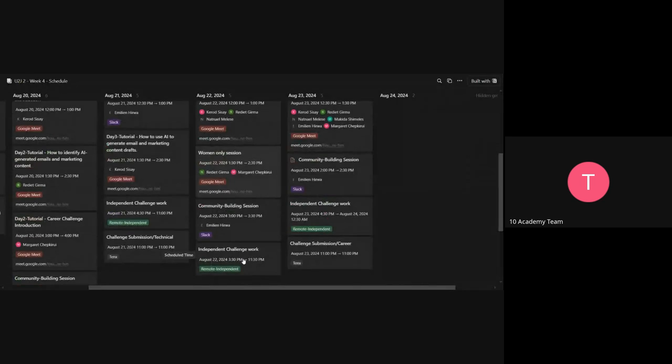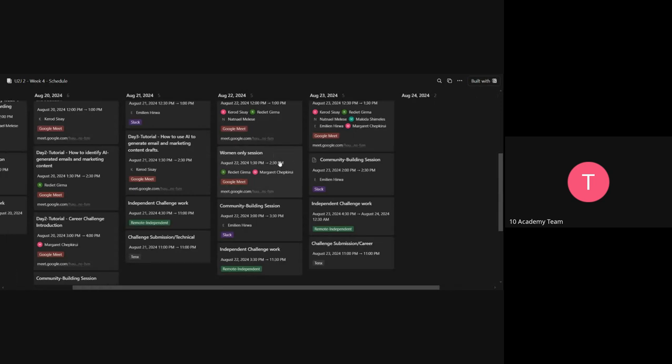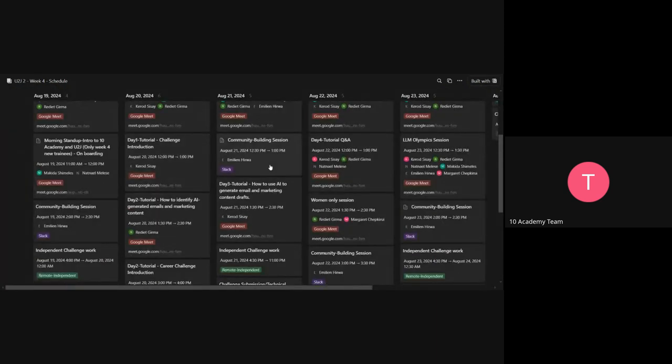We also have a women-only session where we only have women in the call, and we answer questions that we believe will motivate women trainees better. That's how the schedule and sessions work throughout the week. If you have any questions about the challenge or anything, you can ask the tutors on Slack and we'll give you a response in less than five minutes.